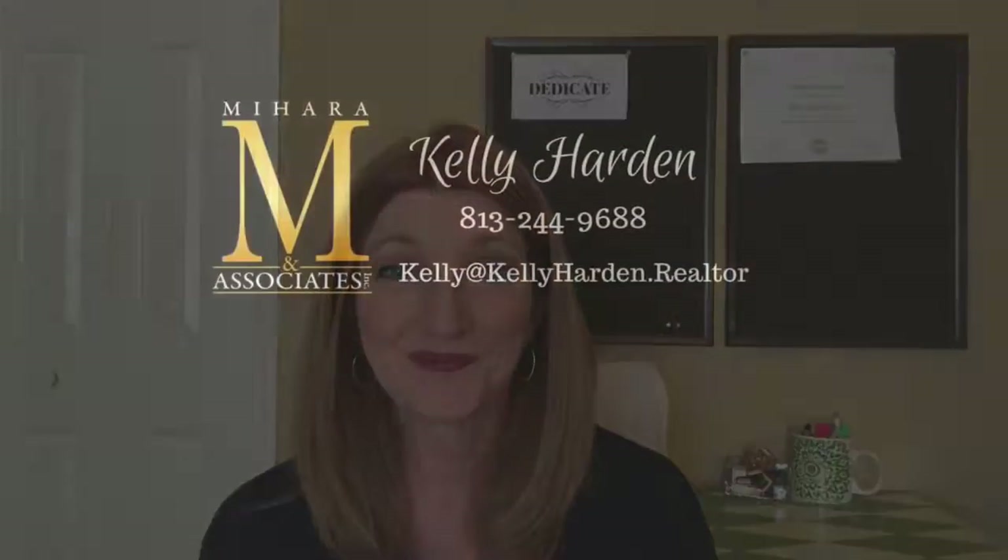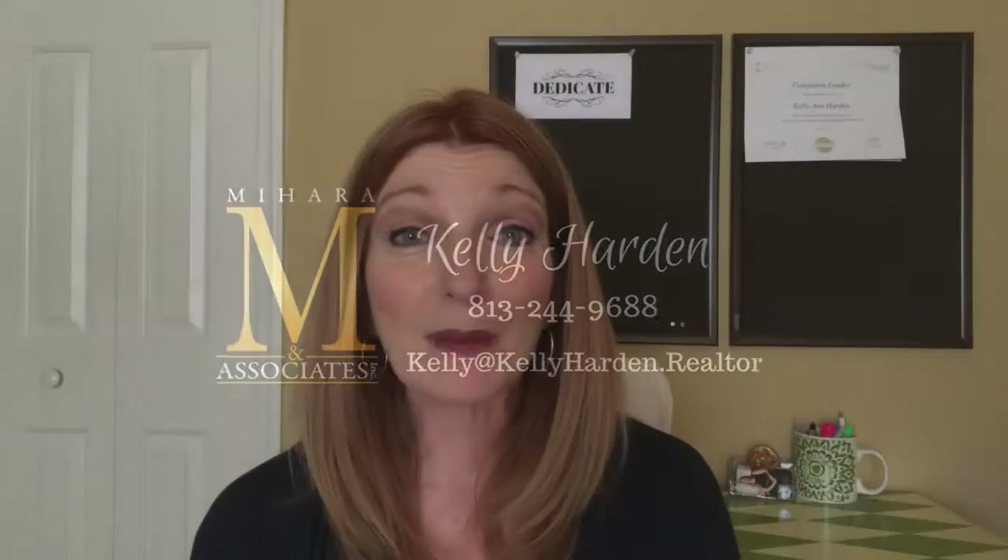Buying a home is a big financial investment for most of us. Did you know there are things you can do each month to help make sure your home runs smoothly? Hi everybody, Kelly Harden here with Mahara & Associates. Today I'm going to share some of the things I do around my home to help maintain the property. These are things I do once a month — I do them on the first of the month because that's when I pay the mortgage and it reminds me. Once you get in the habit, you'll be surprised at how easy it is.